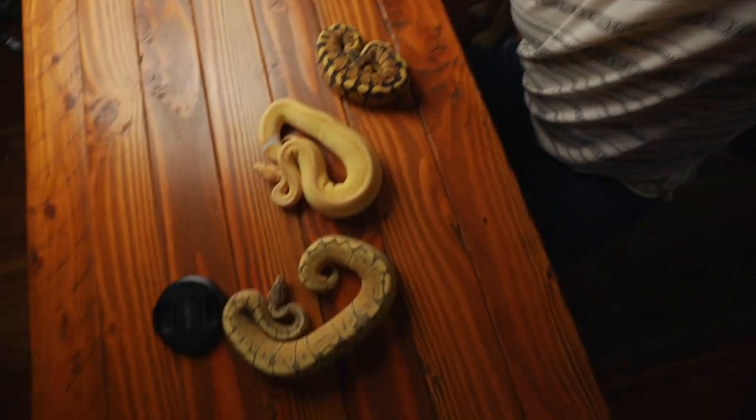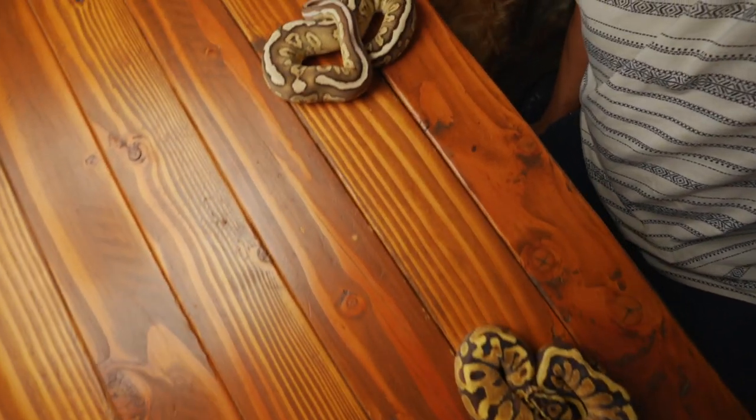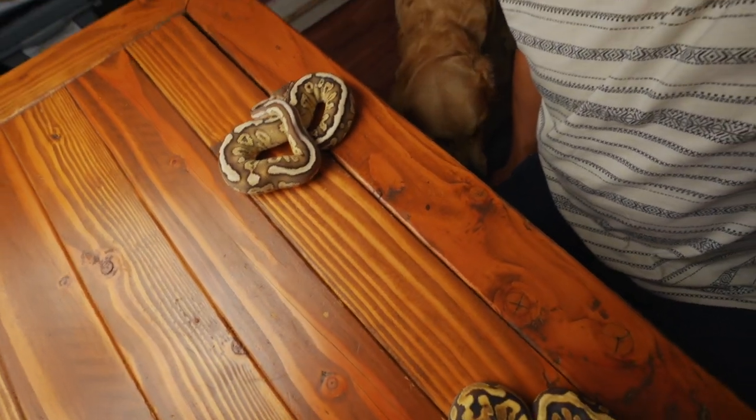These other snakes have been great examples of ball pythons — just chilling, waiting patiently for their turns to be in the spotlight. Super cool.